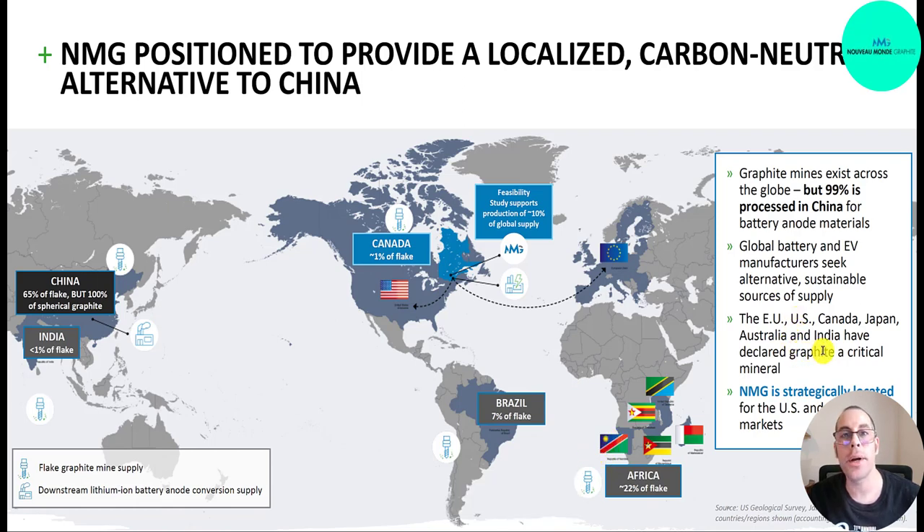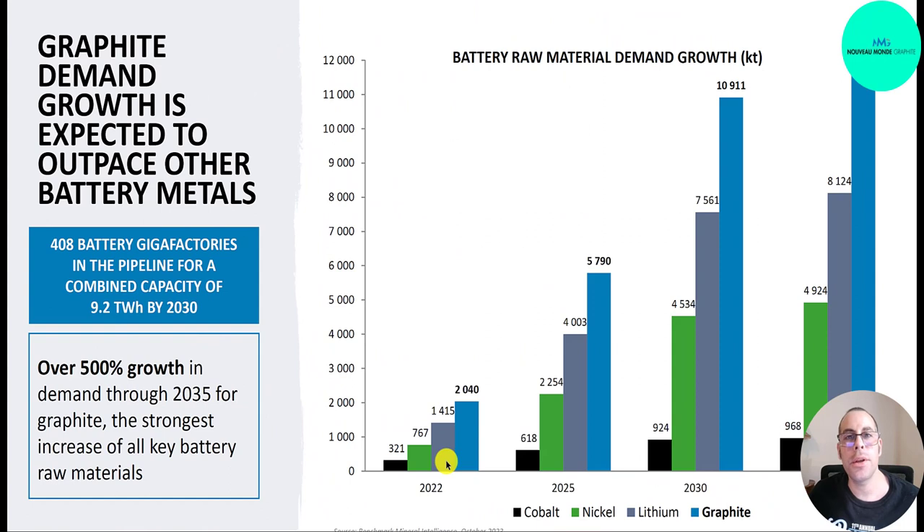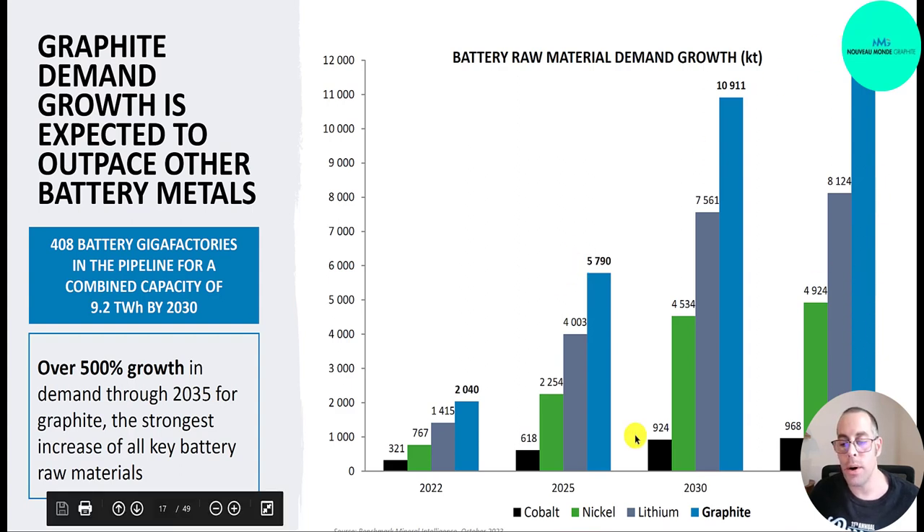The US has declared graphite a critical mineral, and this company is strategically located for the US and European markets — it's easy to ship from Canada to the US, whereas it's challenging from China. About half of a lithium-ion battery is graphite, and while manufacturers use different mixes of lithium, nickel, manganese, and cobalt, all of them must use some graphite. In 2022, demand for graphite was 2,000 kilotons, projected to nearly triple to 5,800 by 2025, then reach almost 11,000 by 2030. Graphite demand should exceed lithium at 8,100, nickel at 4,900, and cobalt at 968 — nearly as much as all three combined.